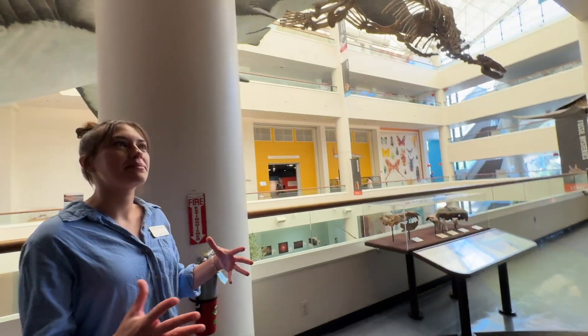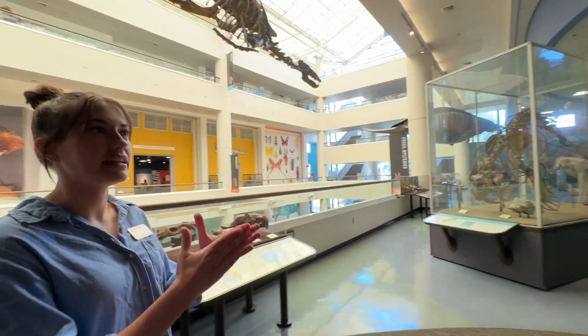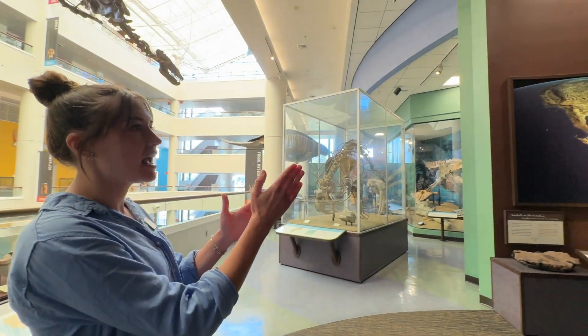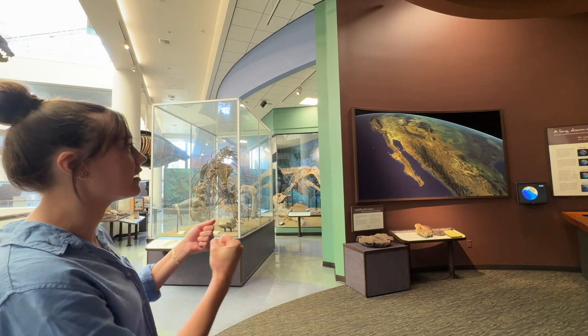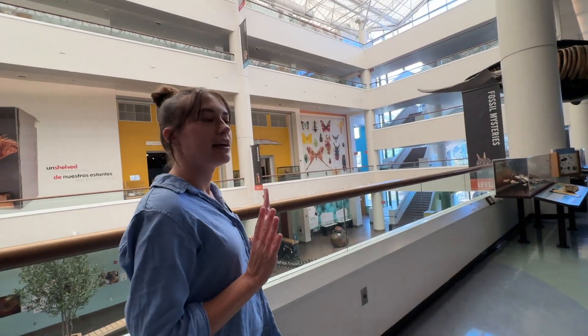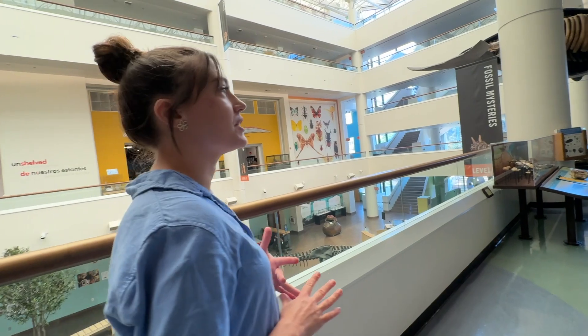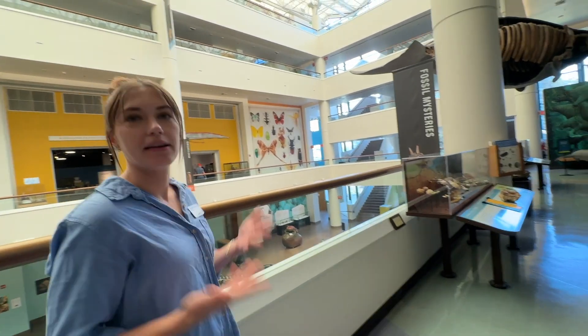In this part of the exhibit, we're talking about the formation of our region and how the geologic plates shifted to actually pull the Baja California Peninsula off of the coast. While we don't have a lot of dinosaur fossils in our region, we do have a ton of marine animal fossils because, again, we were underwater.